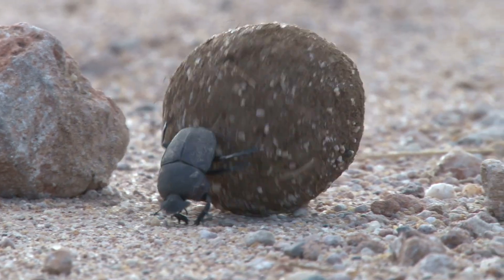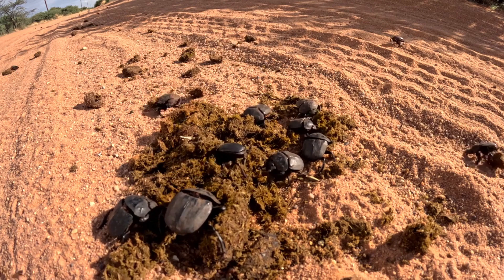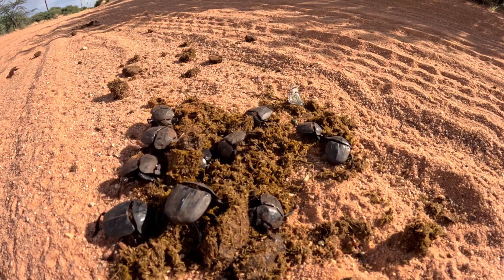If it's dung and it's fresh, they're rolling. This variety helps balance ecosystems. While specialists are tuned into specific environments, generalists can adapt quickly to changes in animal populations.